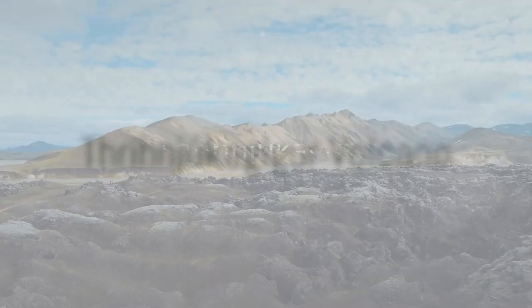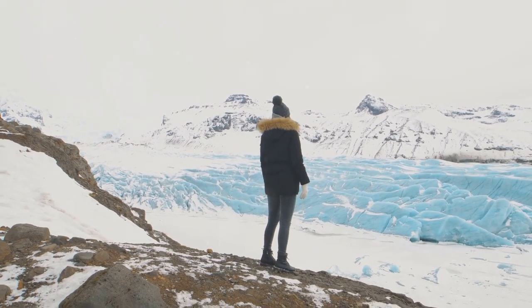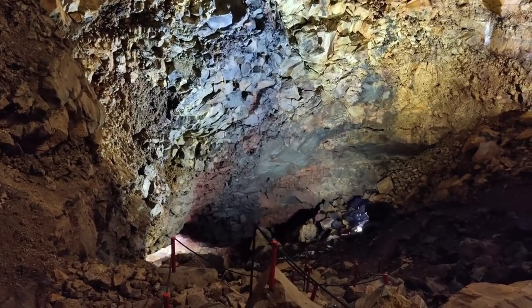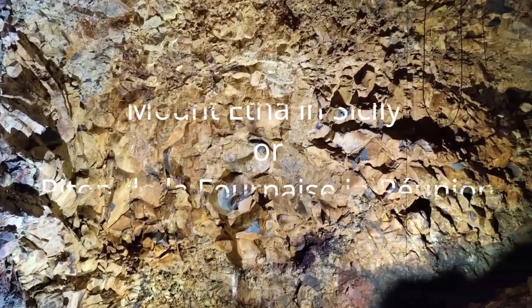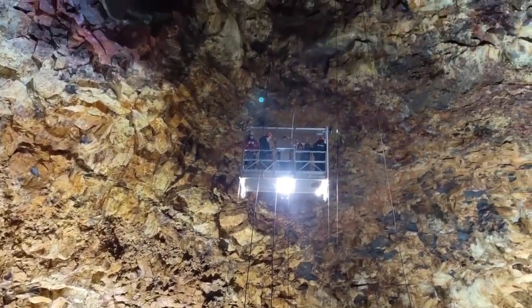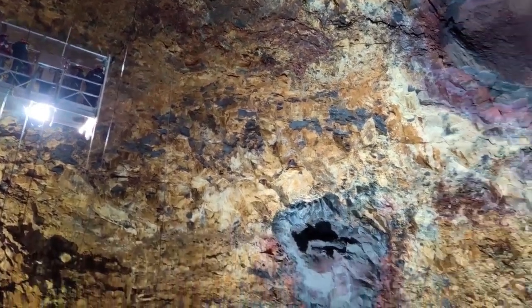Have you ever considered hiking in a lava field? Thrihnukagigur, which has been dormant for over 4,000 years, provides the opportunity to descend into the magma chamber. This unique experience is available only during the summer months in Iceland and is unlike anything else. While you can climb Mount Etna in Sicily or Piton de la Fournaise in Reunion, Thrihnukagigur is the only location in the world where you can go down into a crater 120 meters deep.